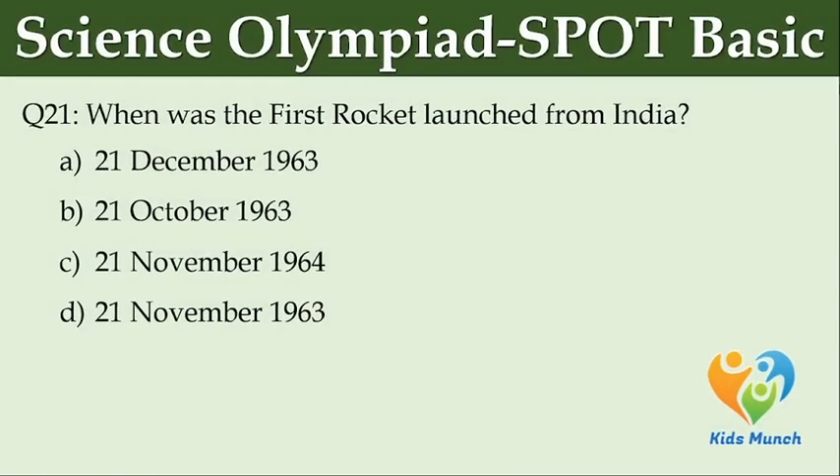When was the first rocket launched from India? Option A: 21 December 1963. Option B: 21 October 1963. Option C: 21 November 1964. Option D: 21 November 1963.